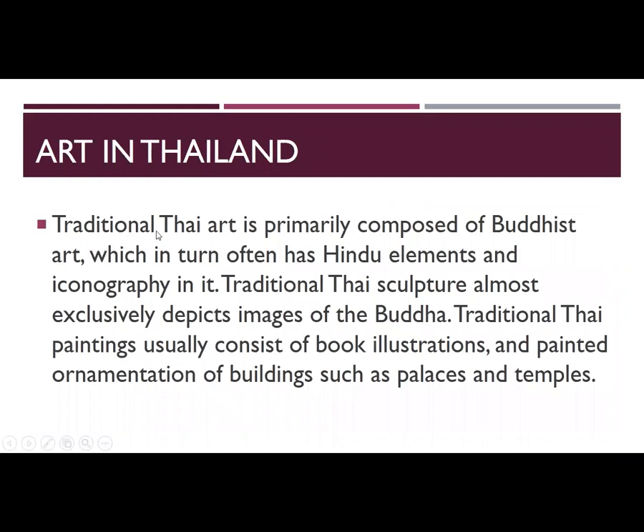Traditional Thai art is primarily composed of Buddhist art, which in turn often has Hindu elements and iconography in it. Traditional Thai sculpture almost exclusively depicts images of the Buddha. Traditional paintings usually consist of book illustrations and painted ornamentation of buildings such as palaces and temples.